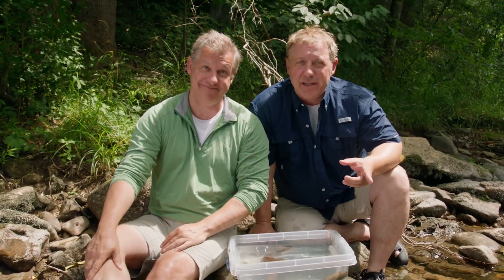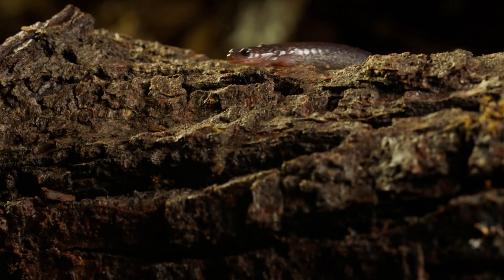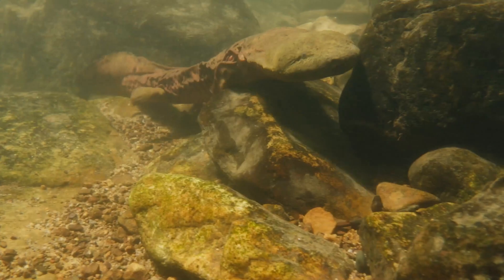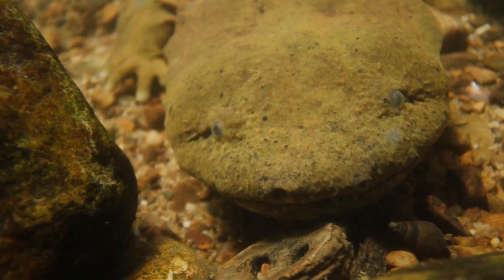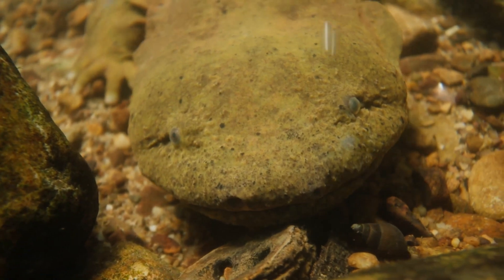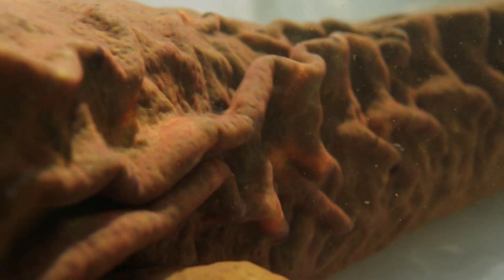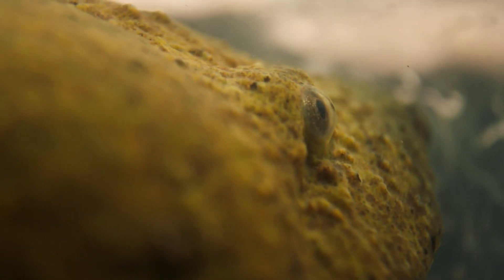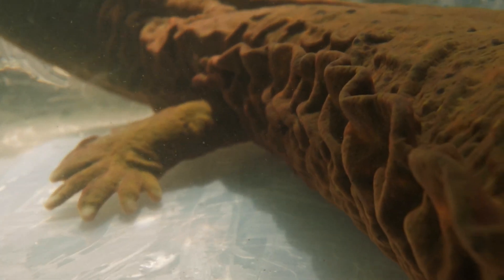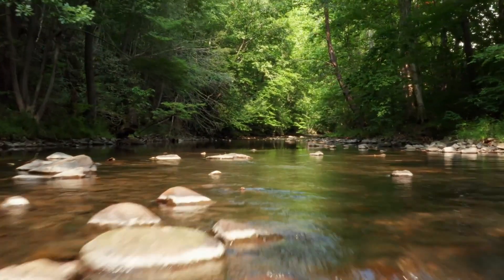But what makes an amphibian an amphibian? Amphibians are a group of creatures that live on land and in the water. They're cold-blooded, and they need water and a moist environment to survive. They can breathe through lungs, gills, or even their skin. Have a look at the sides of this hellbender's body — there are folds of skin there, and those help the salamander breathe. The more folds, the more oxygen they can take in. Since they breathe through their skin, it's so important that their watery habitat remains clean.